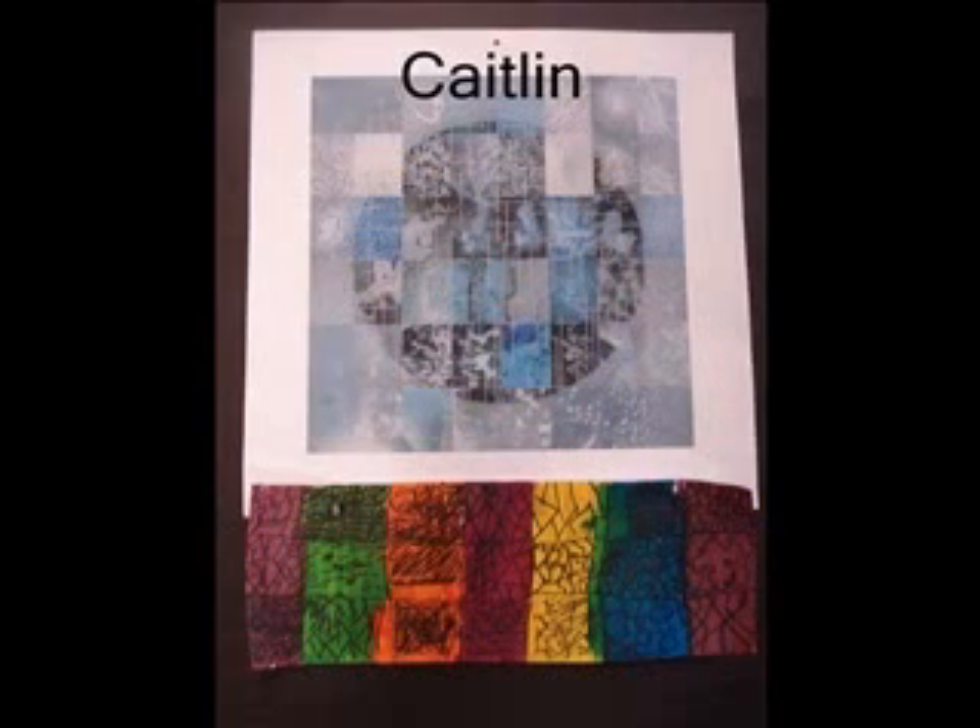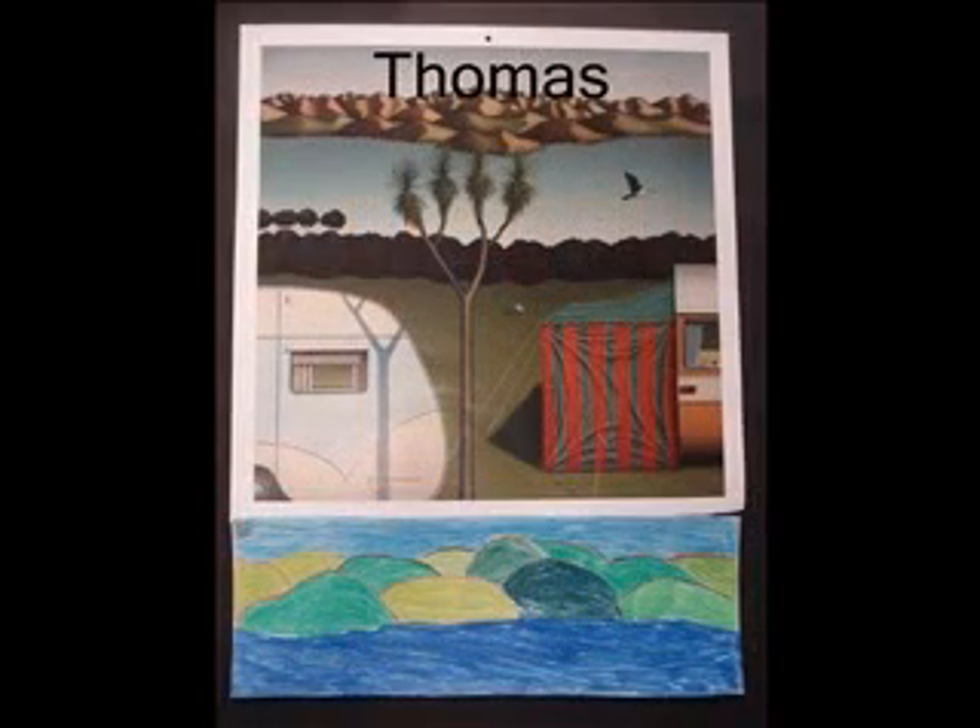I chose this artwork because I like the pattern and the colours. I chose this artwork because I like the mountains in the background.